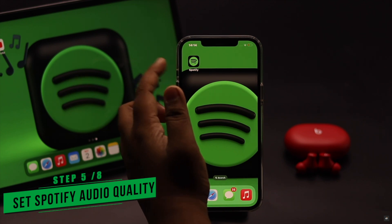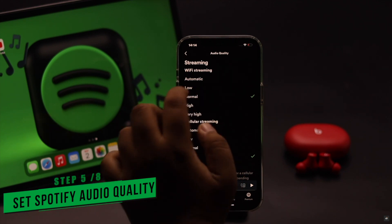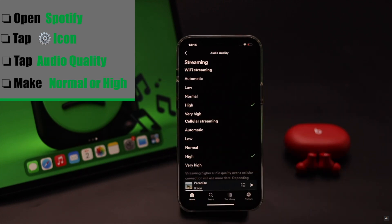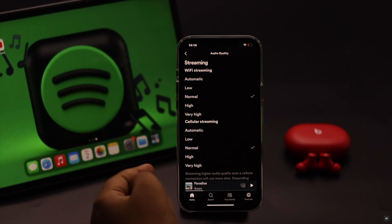If your Spotify audio quality is set to Very High, it can sometimes cause a problem. You need to set it to High or Normal and it should fix your problem. Open Spotify, tap on the Settings icon, tap Audio Quality, and make sure it is set to either High or Normal.